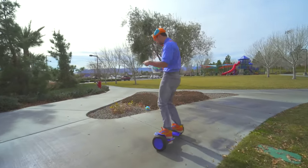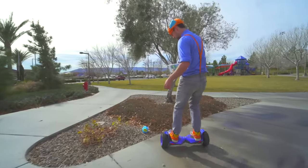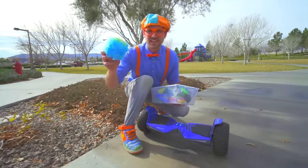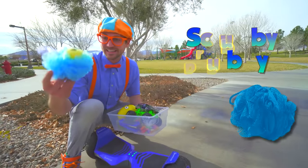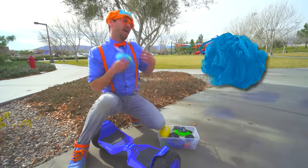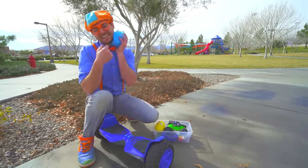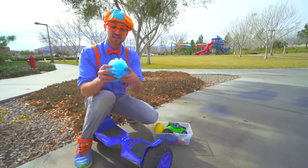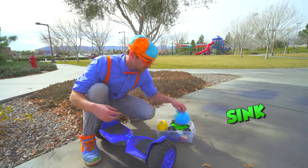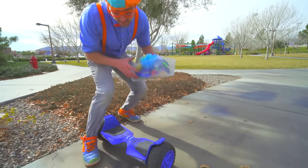Wait a second! Come over here, look! You know what this is — it's a scrubby dubby! It tickles! And I'm all clean! I use this in the bathtub to get nice and clean! I wonder if that will sink or float. Okay, let's go find some more!